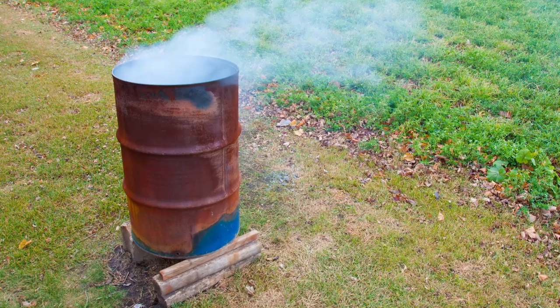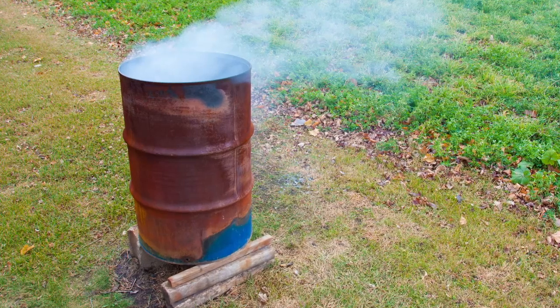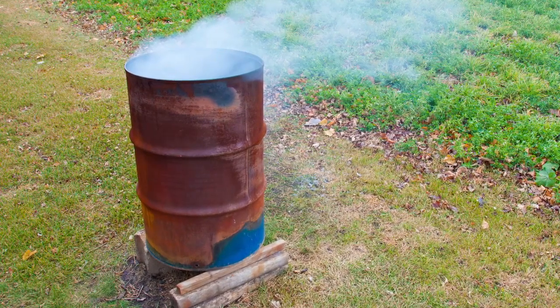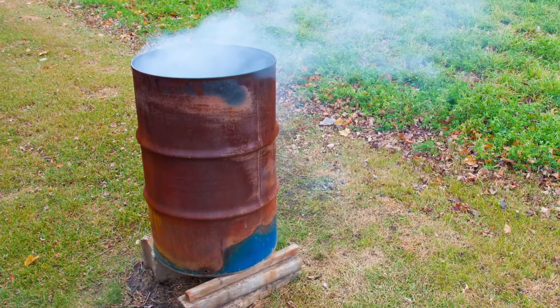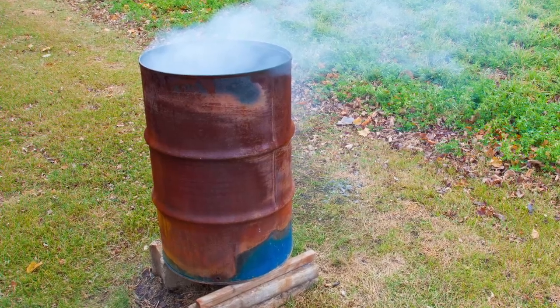Even in residential areas with trash pickup, it is often necessary to burn yard or household waste. For your well-being and the safety of the neighborhood, it must be properly contained. Many turn to a simple 55-gallon drum, but quickly discover it isn't large enough and needs replaced every so often.